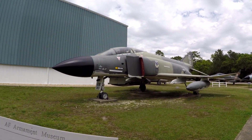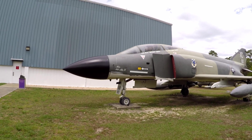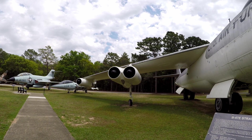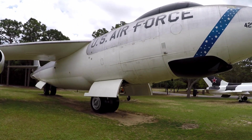Of course, the F-4 over here — you've seen those on the other side, like at the Navy Museum and stuff. This is a B-47 Stratajet. That's what that is.